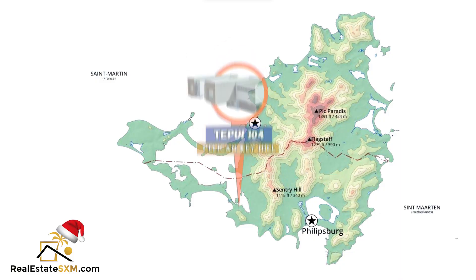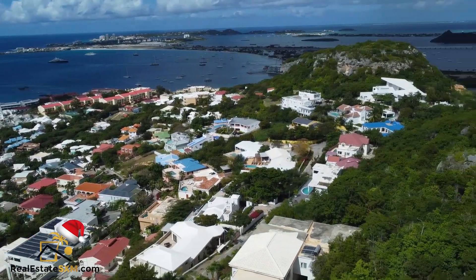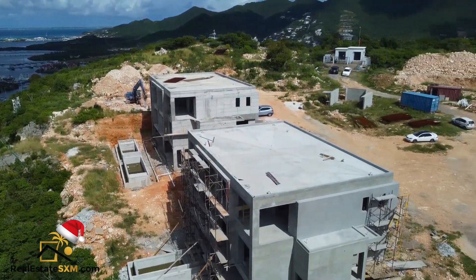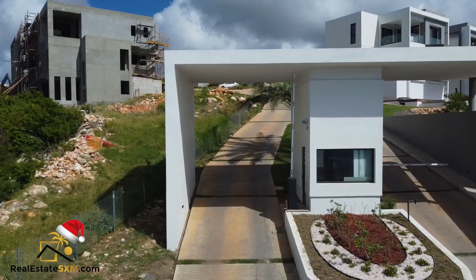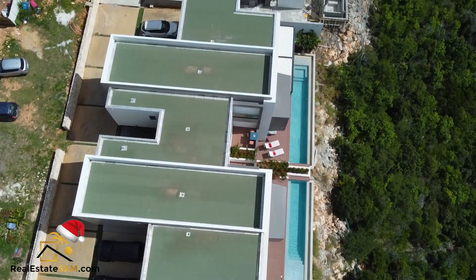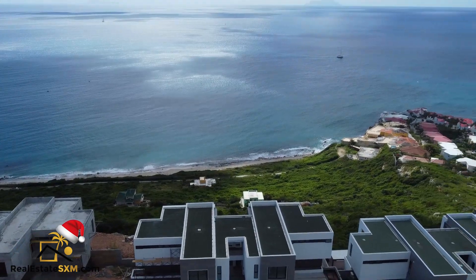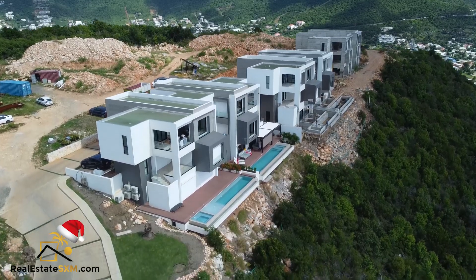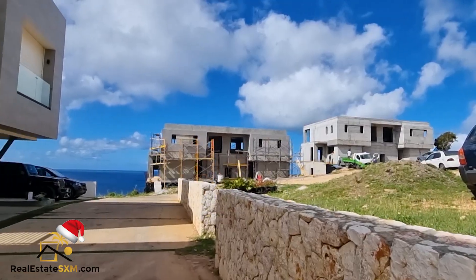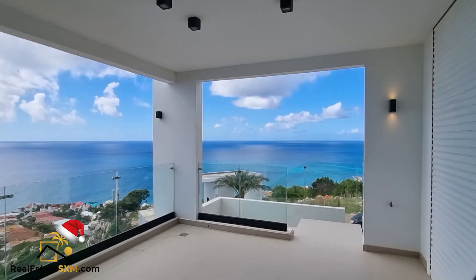The second development option is Te Pui 104 — I believe everyone can see it because it sits on top of Pelican Key Hill. It's an ultimate luxury residence with one- to three-bedroom condos. Each condo has incredible ocean views; some face Simpson Bay and Simpson Bay Beach, and of course there are stunning sunsets. It's selling fast but units are still available. You can email me at office@realestatesxm.com and I'll check availability. Very high-quality finishings — just awesome.